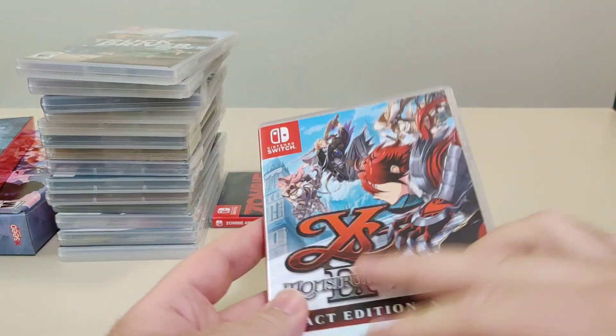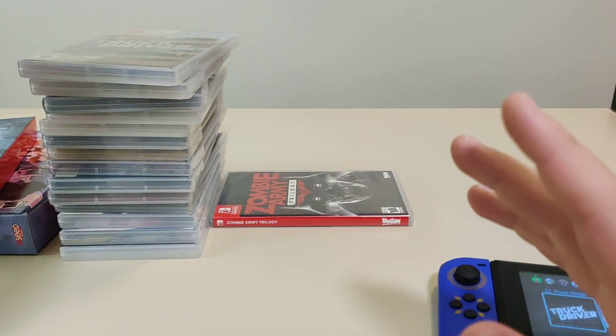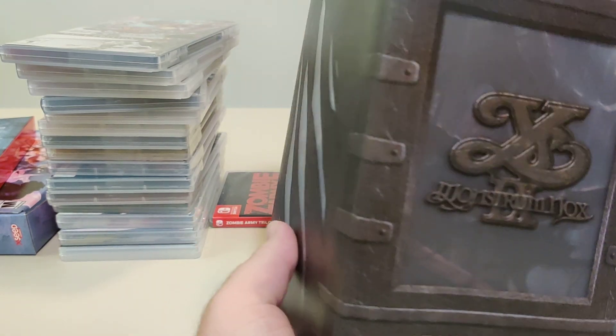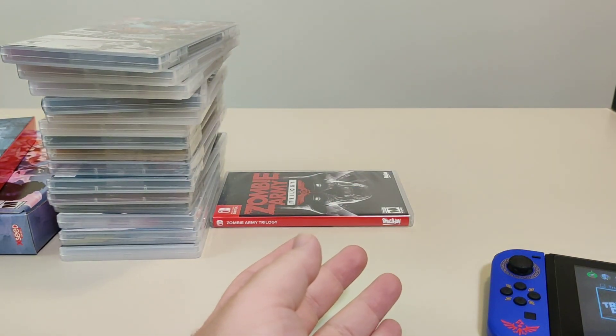Next game we have is Ys IX: Monstrum Nox Packed Edition — so this is what you would get if you got it retail. Of course, I bought the NIS Collector Edition, which is a nice big box. You can check out the full video if you want to see more on that.